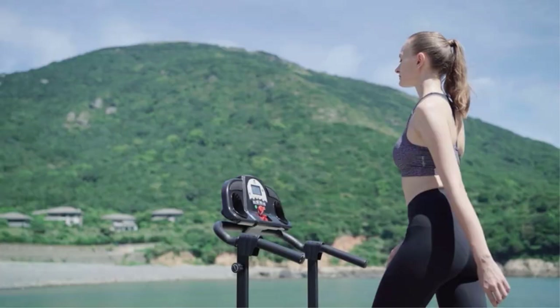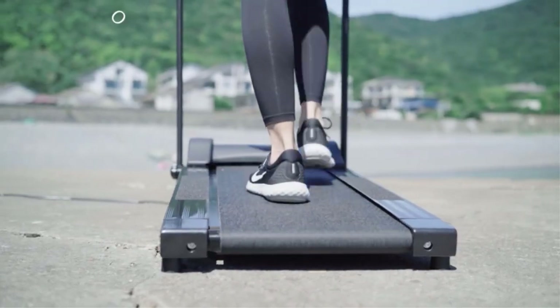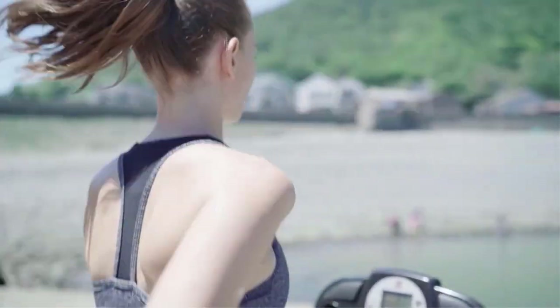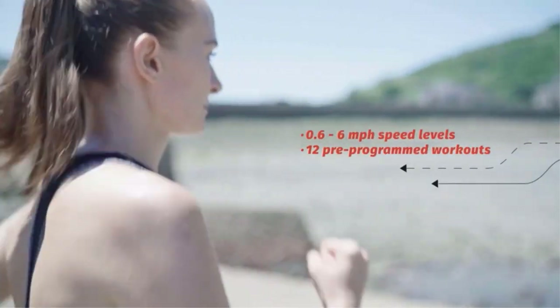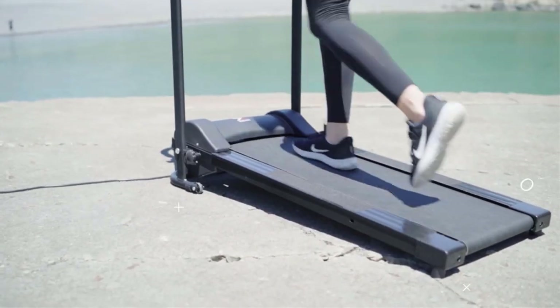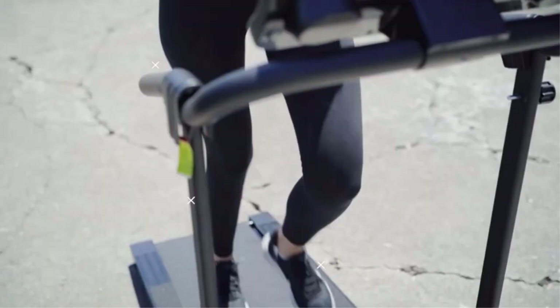We're talking about budget treadmills here, so realistically you're going to have to make some compromises. There are many products available to choose from, each with different characteristics, benefits, and prices. To help you make the perfect decision, I did deep research, read tons of reviews, and compiled a list of the best treadmills under $300 from reputable brands.